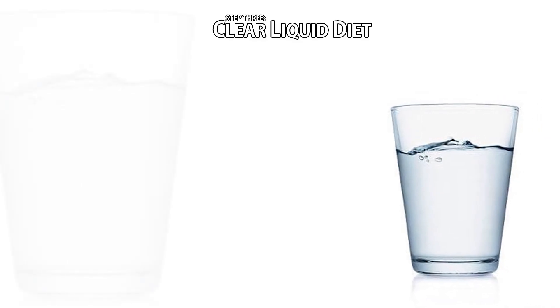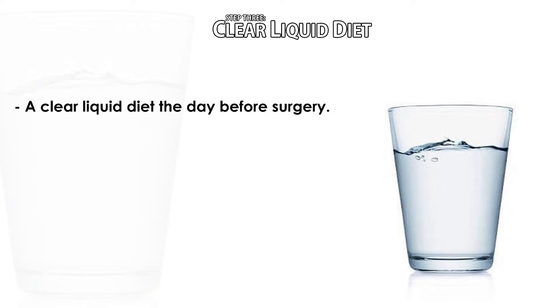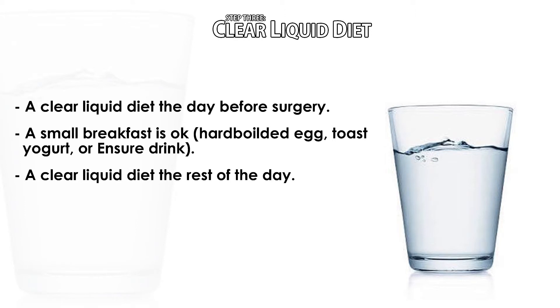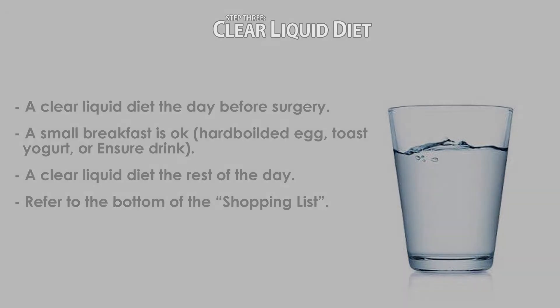Step three: a clear liquid diet. In order to start clearing out your gastrointestinal tract of waste material, we ask that all patients follow a clear liquid diet the day before surgery. You may have a small breakfast — such as a hard-boiled egg, toast, yogurt, or an Ensure drink — and then clear liquids the rest of the day. Please refer to your shopping list included in your pre-op folder; at the bottom you will see examples of clear liquids you can purchase. Please make sure you stay hydrated and drink plenty of water.